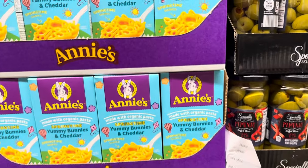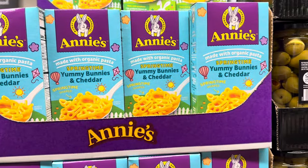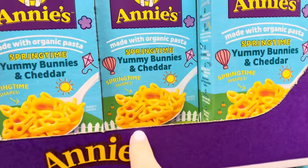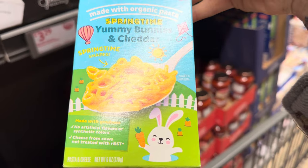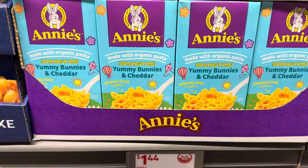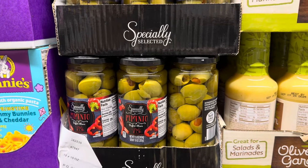I love a good springtime yumminess. Annie's, which is made with organic pasta, has springtime yummy bunnies and cheddar — all springtime shapes. Made with goodness, no artificial flavors or synthetic colors, and the cheese is from cows not treated with rBST. It's $1.44 for these cute little bunnies.